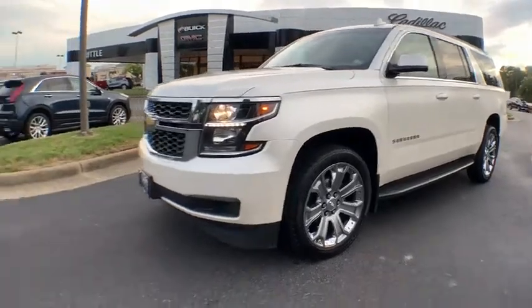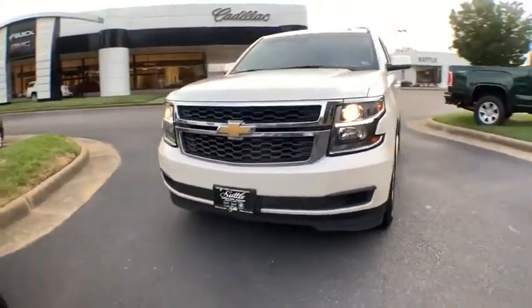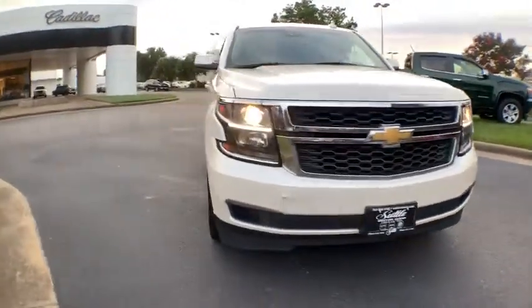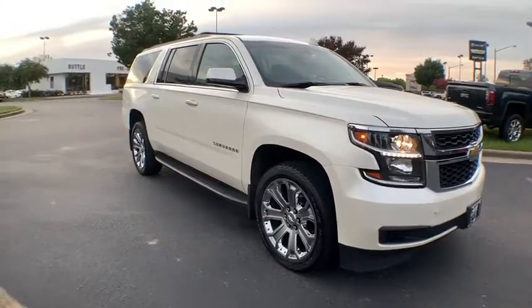We are pleased to show you the 2015 Chevrolet Suburban. The Suburban excels at towing heavy trailers, hauling loads of people and gear, and enduring hard use and rugged terrain.